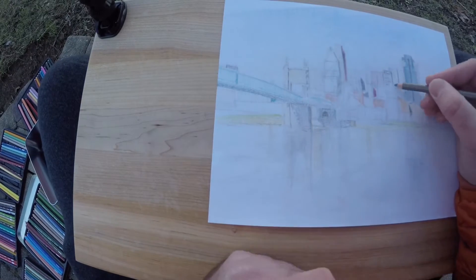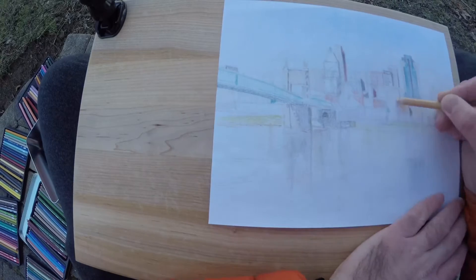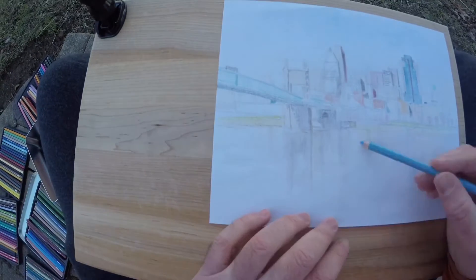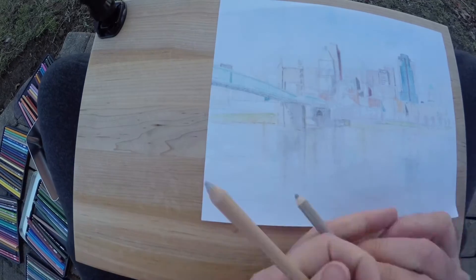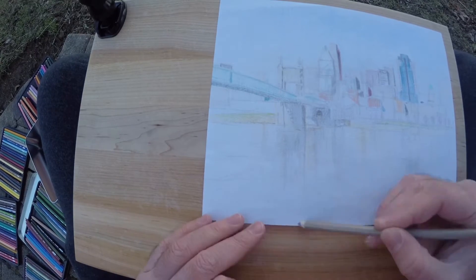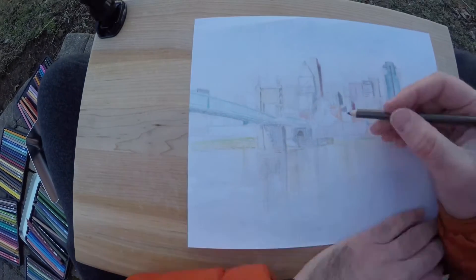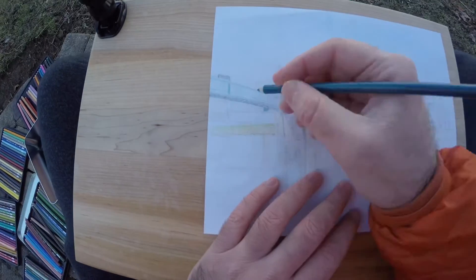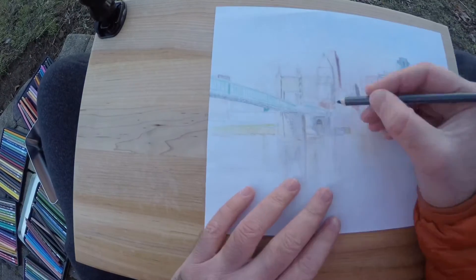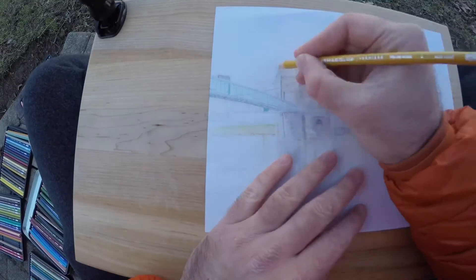I think mainly what was on my mind as I was creating this drawing was how cold it was. It was super cold, but it was beautiful. The sun was shining directly on Cincinnati and it was just really nice to connect with the city through drawing, to kind of feel the environment and just reflect on this beautiful city I live near.